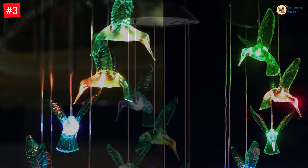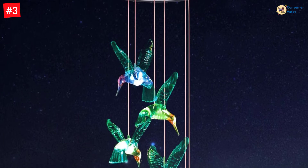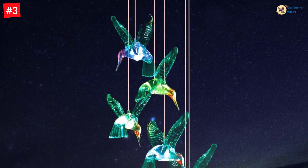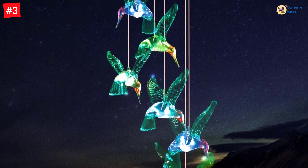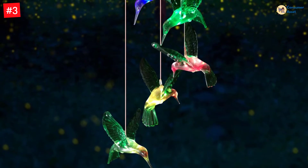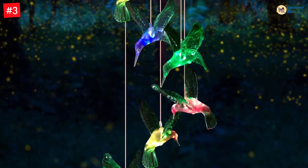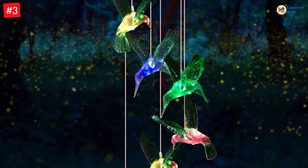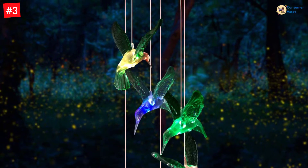Moreover, the birds glow in beautiful colors of red, yellow, green, orange, purple, and more at night, keeping you in a good mood. They will change various kinds of brilliant colors to light up your heart, making you and your family happy.